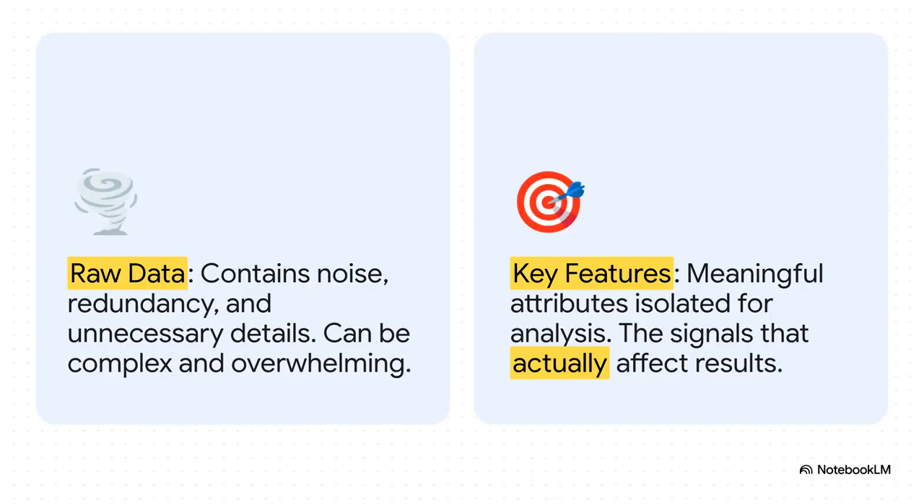Feature extraction is so important. Raw data is messy — it's full of noise and irrelevant stuff. Feature extraction is basically the art of filtering all that out, so you're left with only the meaningful signals. It's like instead of asking the AI to find a needle in a haystack, you're teaching it what a needle looks like so it can spot them easily.